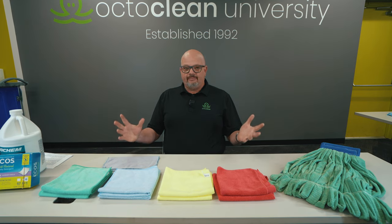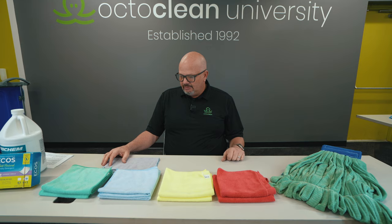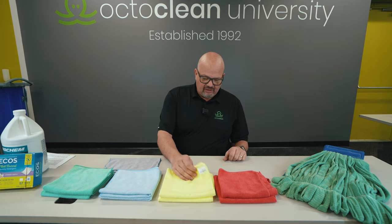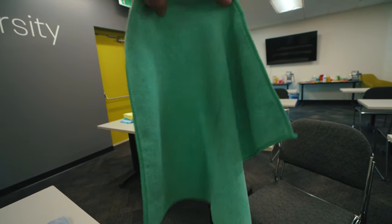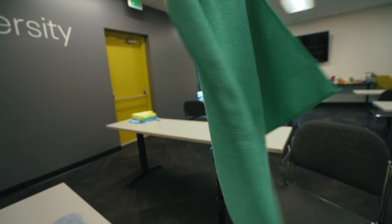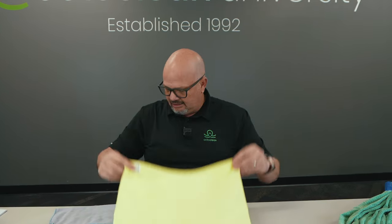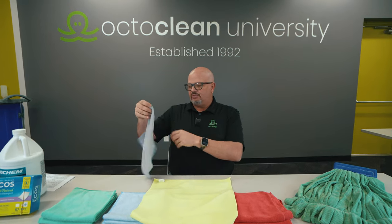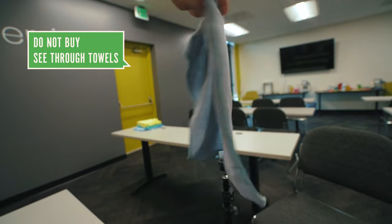First, let's talk about how do I select a microfiber towel? A lot of people say, what brand do you use? More than anything, when we're selecting microfiber, we look for thickness. A little test we'll do is hold it up — if we can see the fibers through the towel, that's not going to be good enough. Here's an example: this cheap microfiber, which you can get on Amazon and things like that, is pretty much see-through. It's very thin.